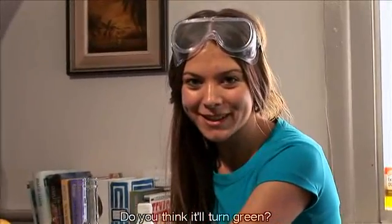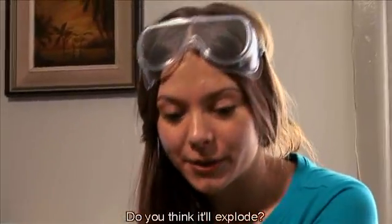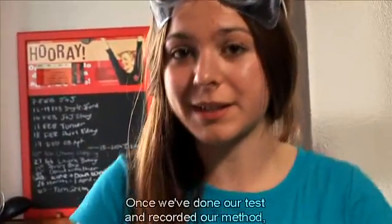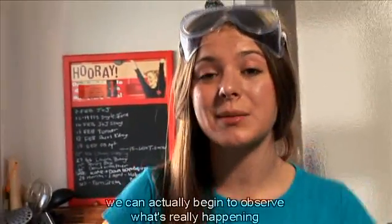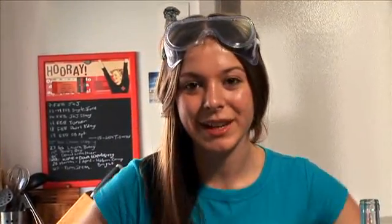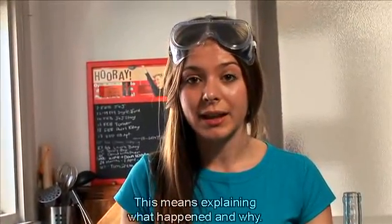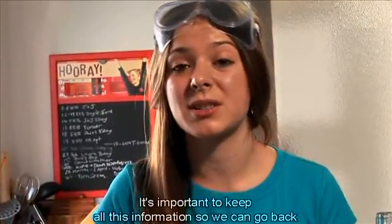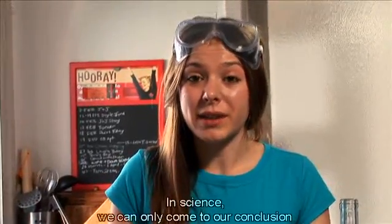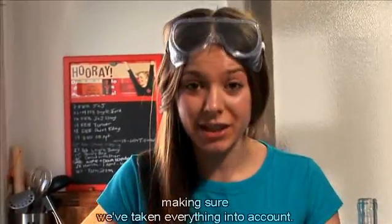Do you think it'll turn green? Do you think it'll smell like eggs? Do you think it'll melt the plastic? Do you think it'll explode? So then all we have to do is test it with an experiment. Once we've done our test and recorded our method, we can begin to observe what's really happening and write down our observations, just like real scientists do. Then we have to draw our conclusions — this means explaining what happened and why. It's important to keep all this information so we can go back and do our experiments again. In science, we can only come to our conclusion once we've tested everything, making sure we've taken everything into account.